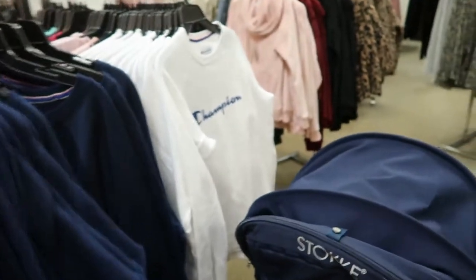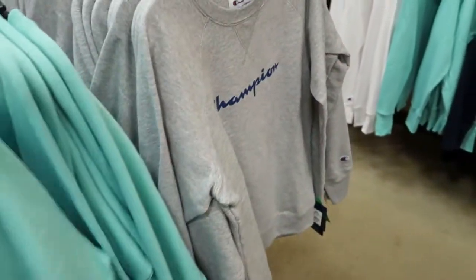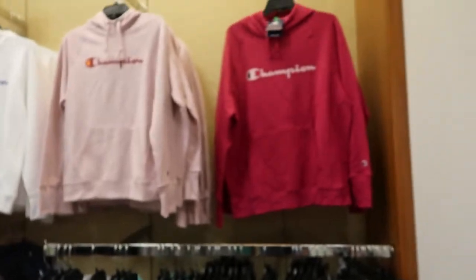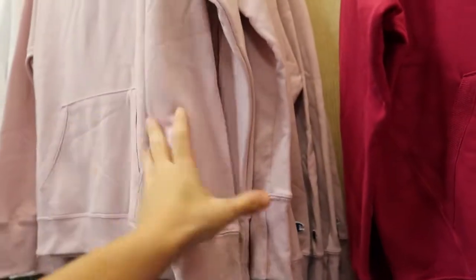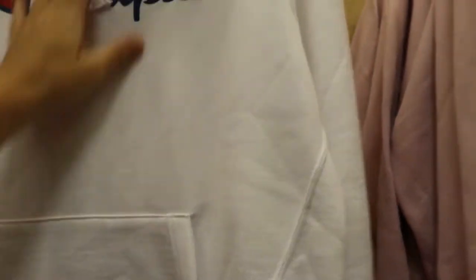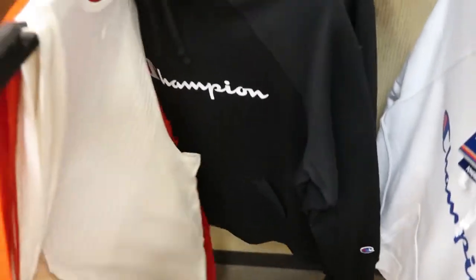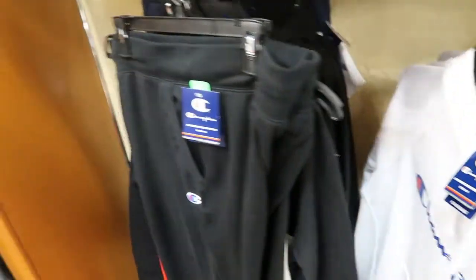The Champion sweatshirts are all $25 off, so this is $45. They have it in blue, white, pink, gray, and seafoam green. They also have the hoodies or pullovers for $50, 25% off. I like the little black set — they have black joggers. I want to pull that together just as a little lounge outfit.